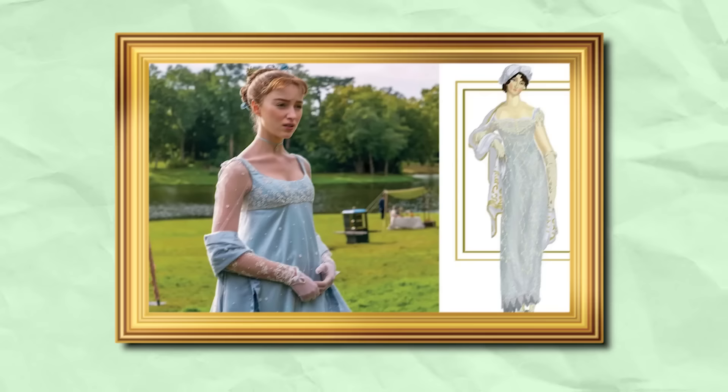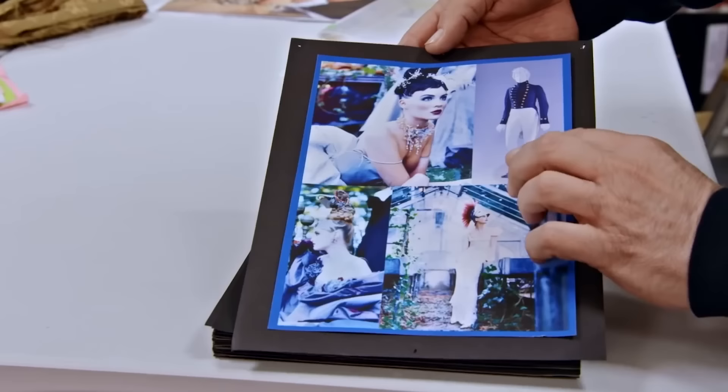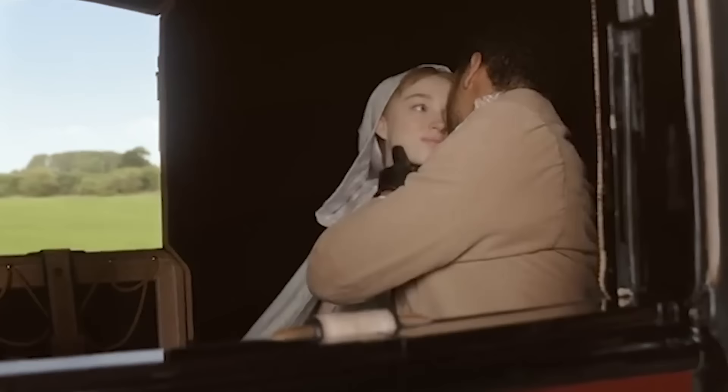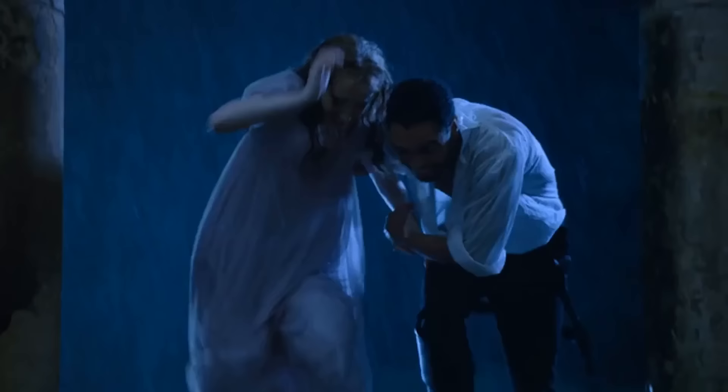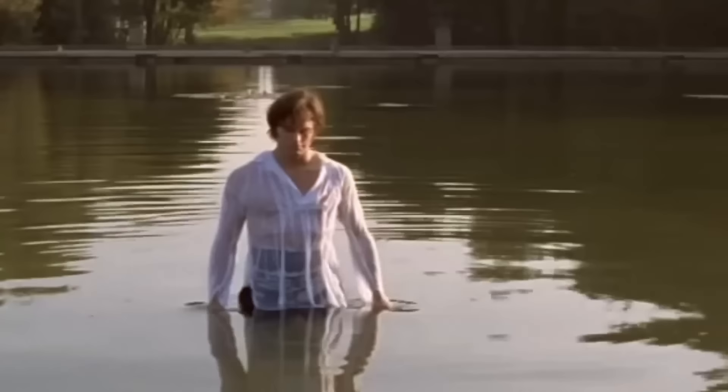Bridgerton could have drawn inspiration from the Regency era while putting together the costumes, but they also went a bit extra with it. Aside from creating relatable styles, Bridgerton drew inspiration from popular films, celebrities, and even royal families like Princess Diana. For some of the outfits during steamy scenes in the show, showrunner and executive producer Van Dusen said they were inspired by the TV adaptation of Pride and Prejudice which aired in 1995. In season one, Simon wore a white shirt soaked in the rain while having fun with Daphne during their honeymoon. The same thing happened with Anthony in season two. All of these were influenced by Mr. Darcy's scene in Pride and Prejudice, where he was wearing a soaked white shirt in a romantic setting.